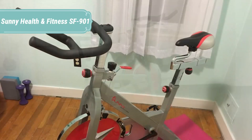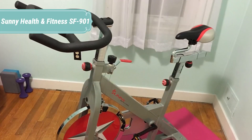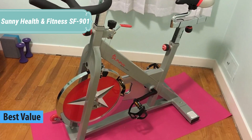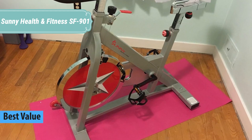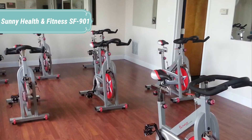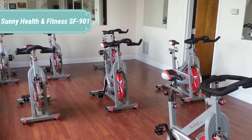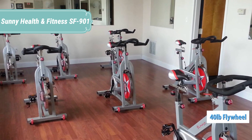At number 5 we have Sunny Health & Fitness SFB901. Get the exercise bike you are looking for — the standard in home fitness. The Sunny Health & Fitness SFB901 Pro Endure Cycling Bike offers all of the necessities for an amazing cycling workout, along with everything home fitness enthusiasts could wish for.